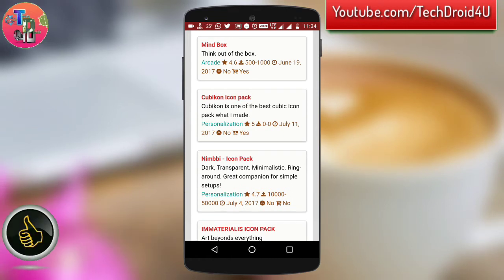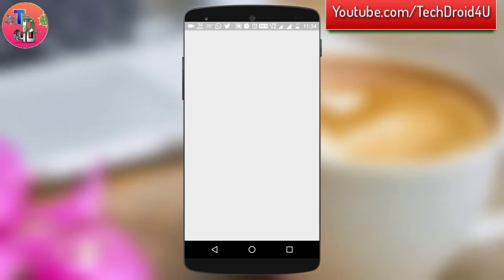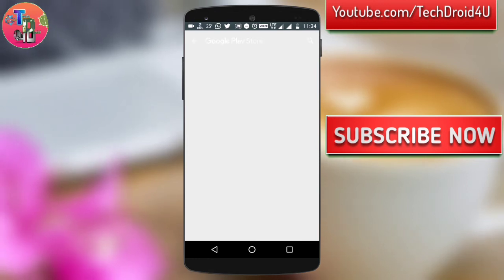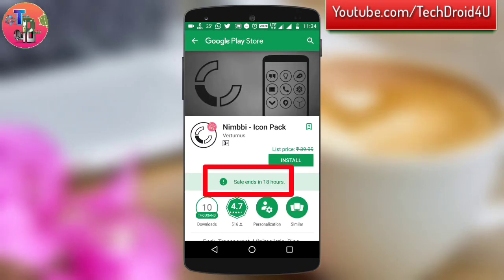For example, if I click on this icon pack, it will redirect me directly to the Google Play Store. And as you can see, this app is currently on sale. Its price is 39 rupees, but it's currently on sale, which ends in 18 hours.